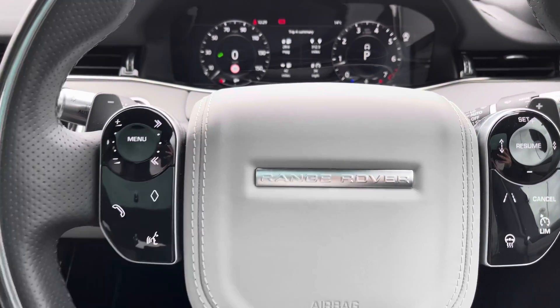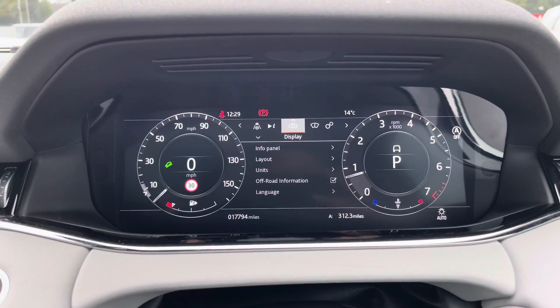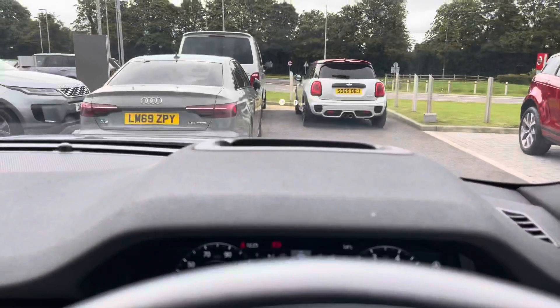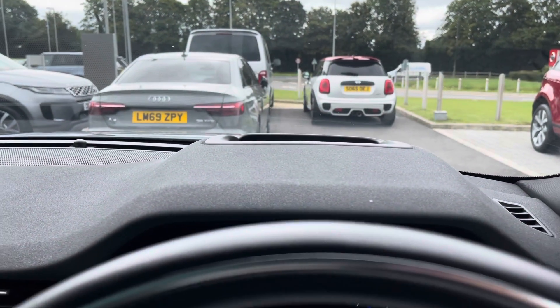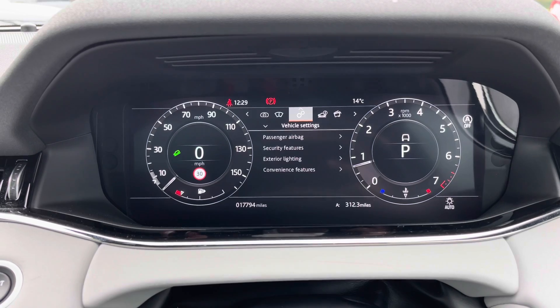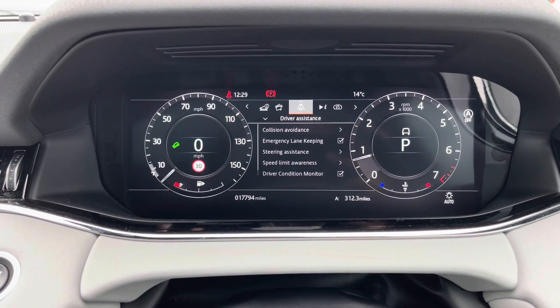On the other side you have Bluetooth allowing you to make calls whilst on the go. On the screen in front of you you can view your display. You also have head-up display enabling you to keep your eyes on the road instead of being distracted. You can view your vehicle settings, vehicle information, media, driver assistance and trip.